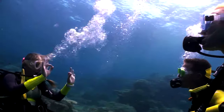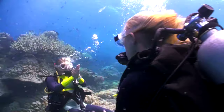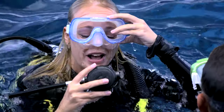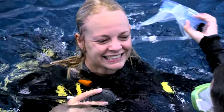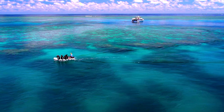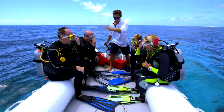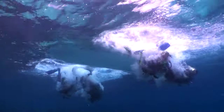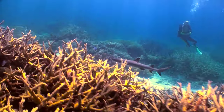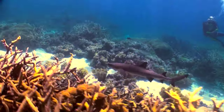The thrill of scuba diving combined with the experience of the Great Barrier Reef is an adventure of a lifetime. Certified divers can experience up to three guided dives. With Poseidon's Dive Tender, there's also drift diving with the current and wall diving to encounter some of the exciting larger marine life.